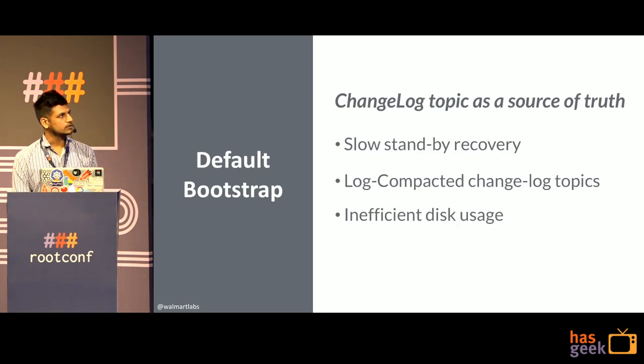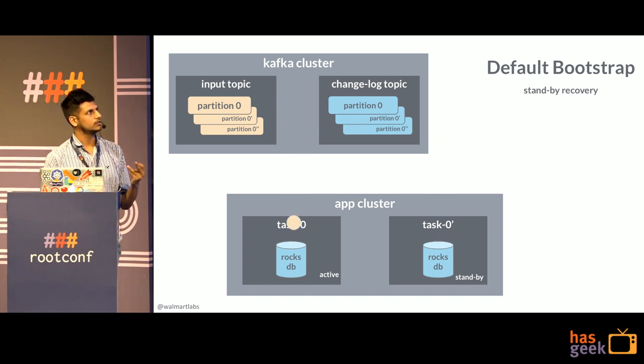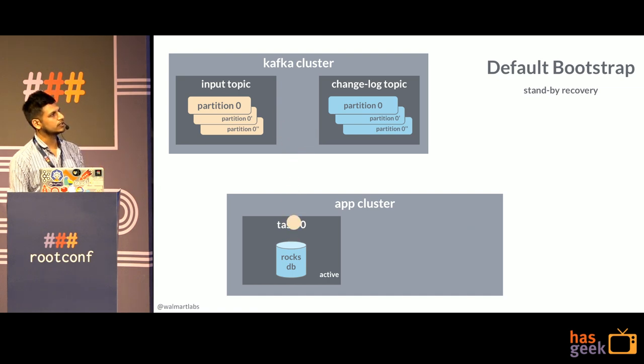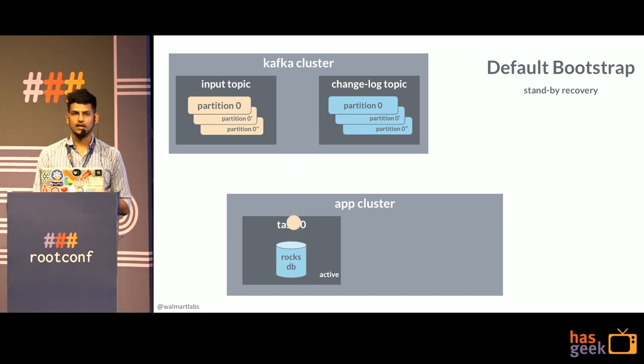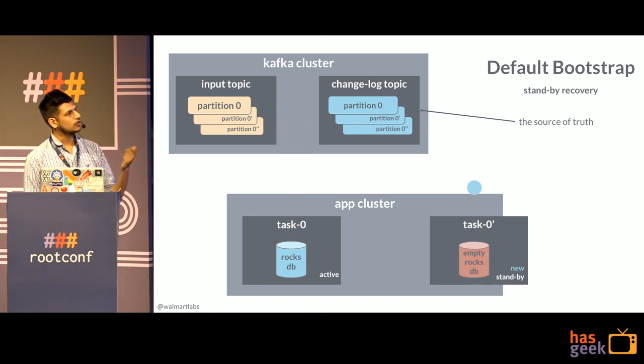The changelog topics are log-compacted, meaning each key-value present in RocksDB is essentially present in the changelog topic at least once. This introduces inefficient disk usage — if you have a replication factor of 3 on the Kafka side with one standby and one active, you end up with five copies of the data, of which only one is essentially usable, which is the active storage. In the default bootstrap behavior, when the standby task goes down, a cluster-wide rebalance is triggered, a new instance is fired up with an empty RocksDB, it replays the entire changelog, builds its state, and starts serving.